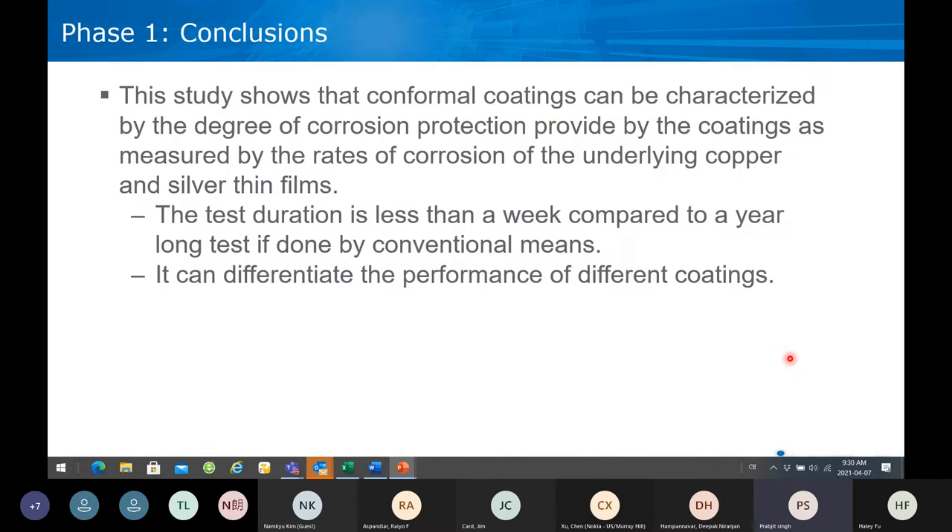In summary: this study shows that conformal coatings can be characterized by the degree of corrosion protection provided by the coatings, as measured by the rates of corrosion of the underlying copper and silver thin films. The corrosion rates of the underlying thin films are measured by measuring their electrical resistance. The test is less than a week compared to a year for conventional means, and the test does a very good job differentiating between different coatings.